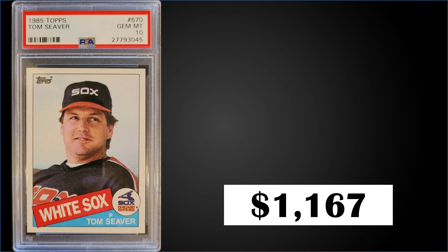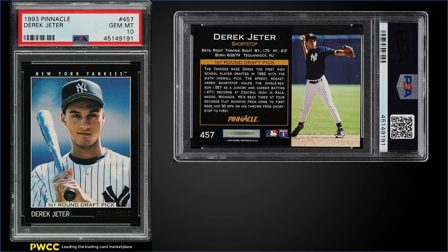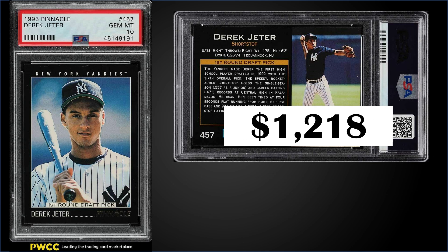In the number nine position, from 1993 Pinnacle, we have another Derek Jeter rookie card — one of my favorites — graded a PSA 10. This card sold for $1,218. The record is an outlier sale of $10,000 from earlier this year, but all the other top sales have been around the $3,000 mark. The pop of this Pinnacle rookie in gem mint condition is 649, and boxes of '93 Pinnacle sell for around $180 to $200 — you're looking for Series 2.